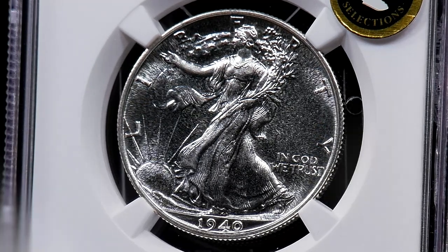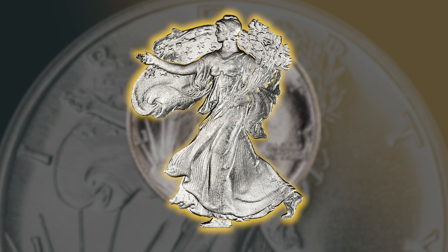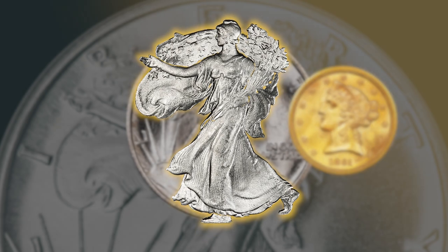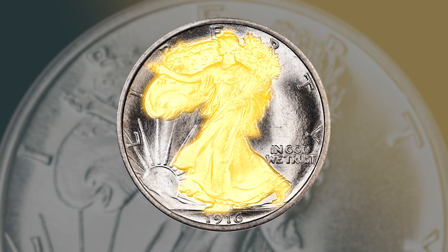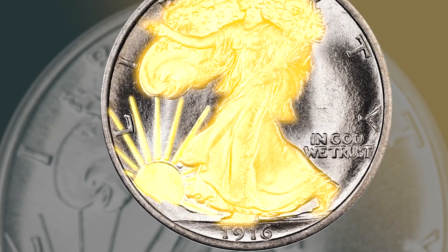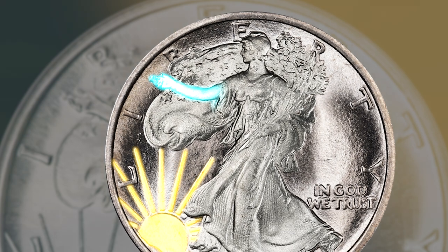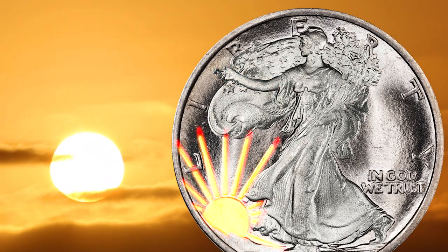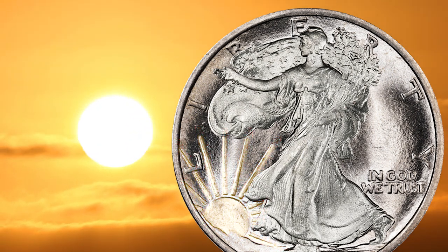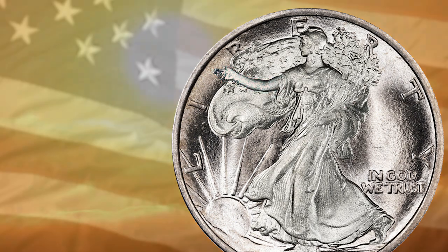The Walking Liberty's obverse portrays a full-body rendition of Lady Liberty, which went against the norm of only displaying the profile of Lady Liberty. In this full-body rendition, Miss Liberty strides forward towards the rising sun of a new day with her arm outstretched. The rising sun represents the hope of a new era of prosperity in the United States, and by extending her arm, Liberty is welcoming in this prosperity with open arms.